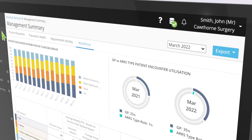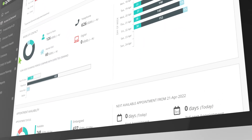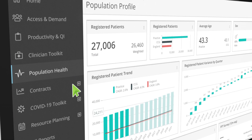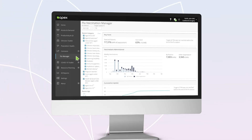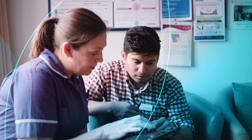Whether you're a clinician seeking appraisal workload data or a practice, PCN or ICS looking to understand capacity and demand, drive quality improvement, assess population health or save time through automated contract reporting, Apex has it all available at the click of a button.